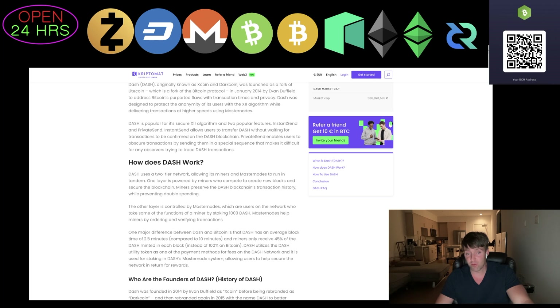Dash utilizes its utility token as one of the main payment methods for fees on the network and it's used for staking in Dash's masternode system, allowing users to help secure the network in return for rewards. There is some skepticism that early people in Dash had an edge on accumulating Dash and becoming masternodes. You have to have a thousand Dash to be a masternode, and it doesn't seem like it's mined the same way as Bitcoin or Bitcoin Cash.